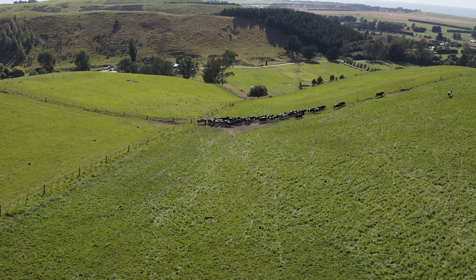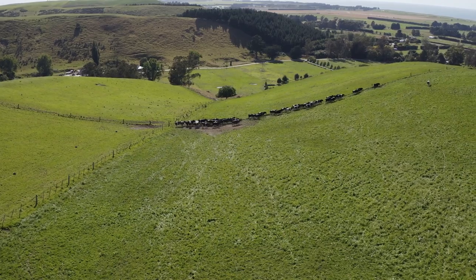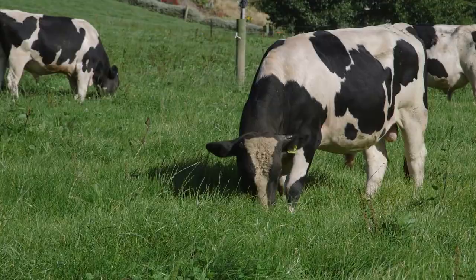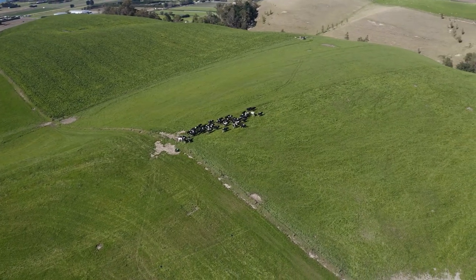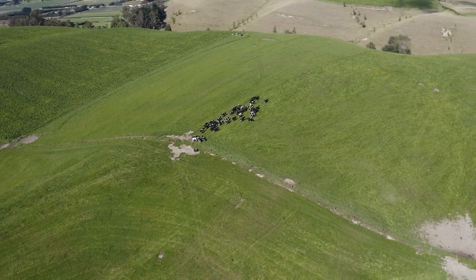He tries not to have any greater than around 70 animals in the winter mobs. Once the fodder beet is finished and they go back onto grass in springtime, that's when he splits the mob of 70 up again. It's easier to have them in smaller mobs — 25 to 30 bulls is ideal, because any more than that you get that hierarchy carry-on happening.